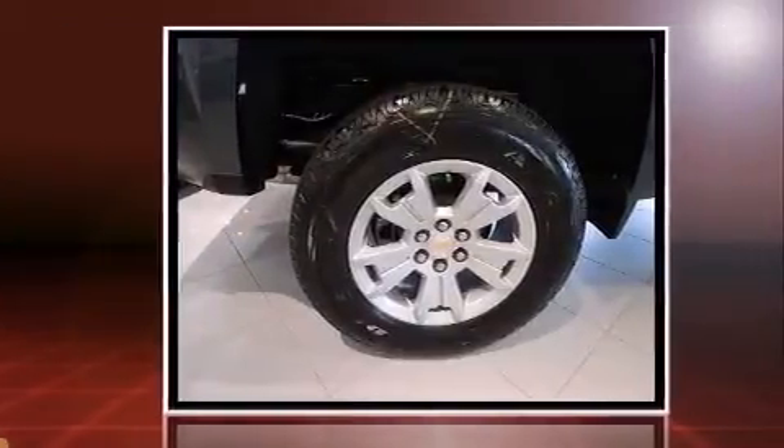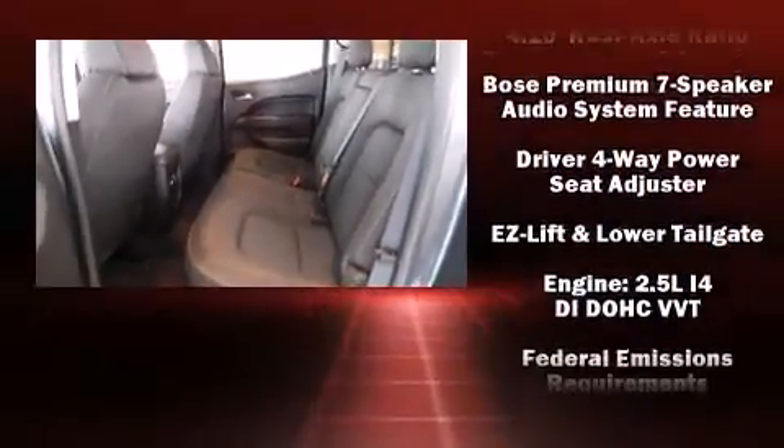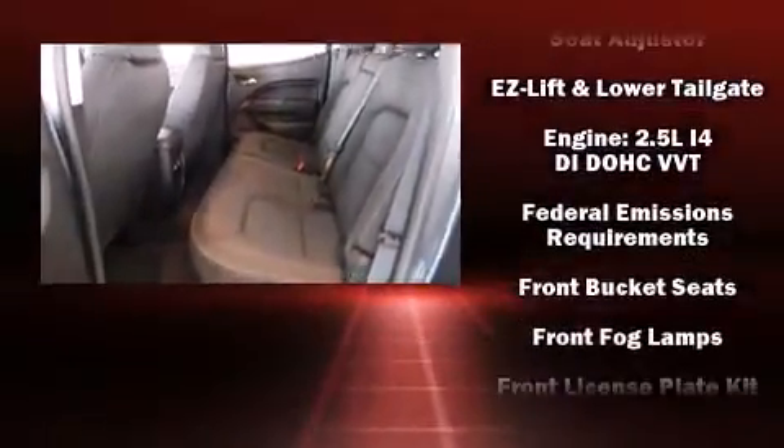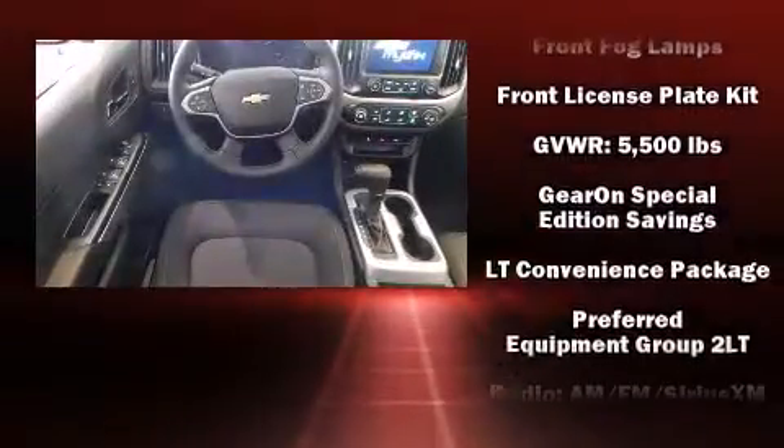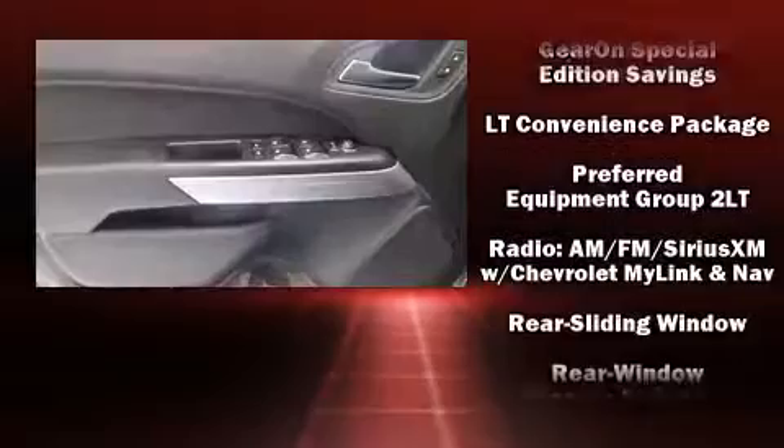Chevrolet prioritized comfort and style by including front and rear reading lights, a tachometer, and much more. Audio features include an AM-FM radio and seven speakers, enhancing the audio experience throughout the interior.